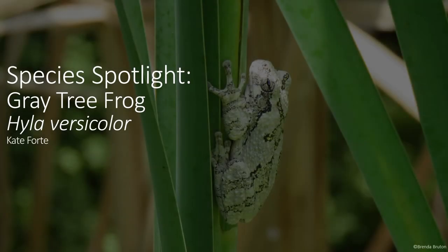Hello, fellow listeners, and welcome back to Species Spotlight. This week's topic, I wanted to talk about an animal you mostly will hear at night and up in the trees, the gray tree frog.